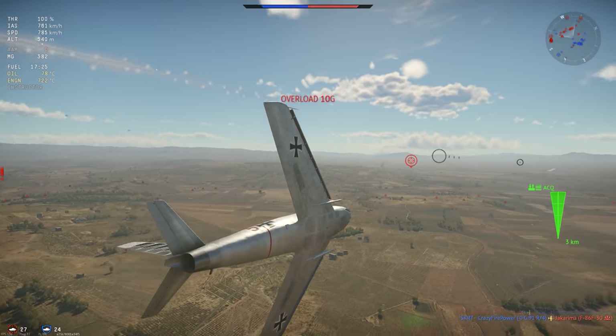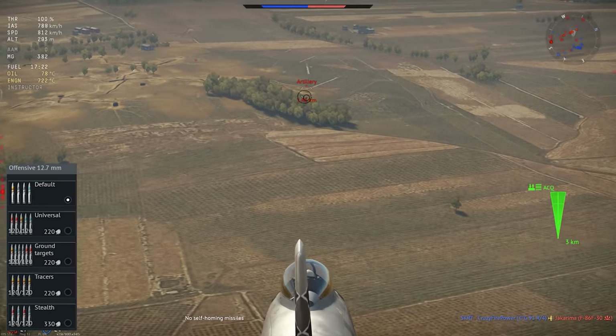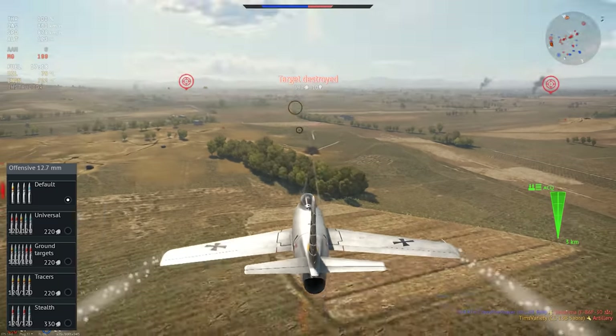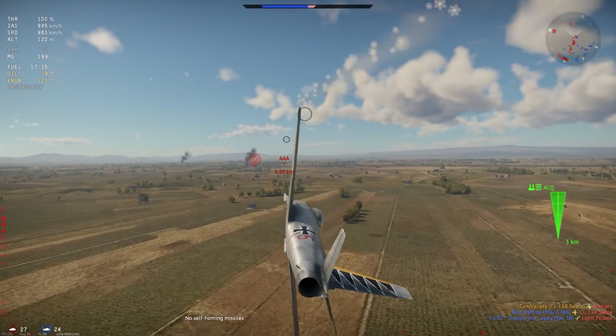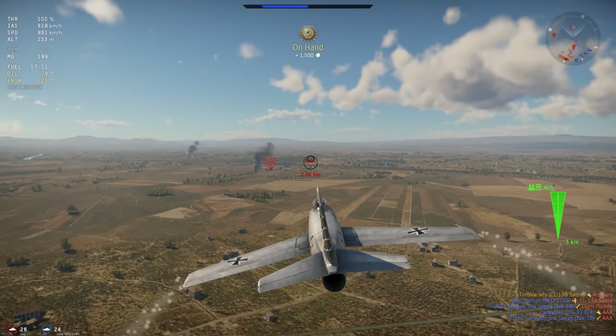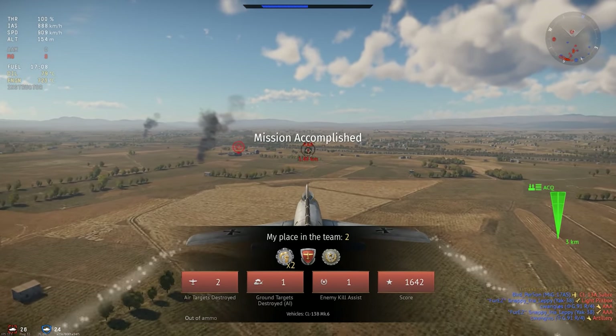The CL-13 gets six .50 caliber machine guns with a pretty basic selection of ammo belts. The total burst mass is only a little over 5 kilograms, and in practice you usually need a fair amount of time on target to bring things down. But you have a pretty generous amount of ammunition, so that's not nothing.